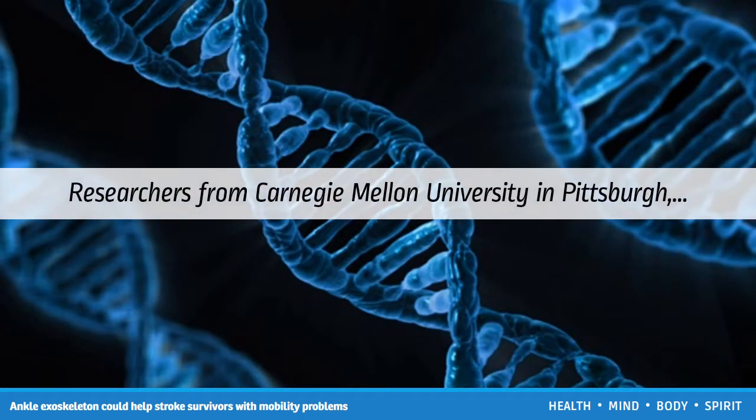Researchers from Carnegie Mellon University in Pittsburgh, PA, and North Carolina State University in Raleigh claim that an ankle exoskeleton they have developed reduces the metabolic cost of walking by 7 percent, roughly the equivalent of taking off a 10-pound backpack. What is more, the device is completely unpowered.